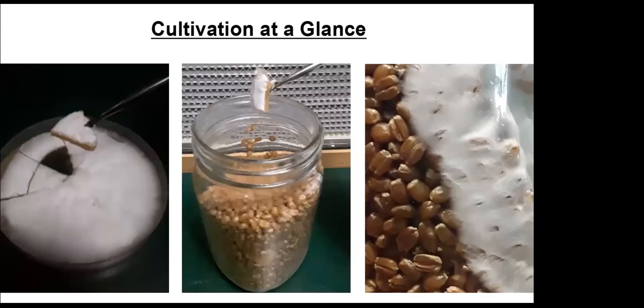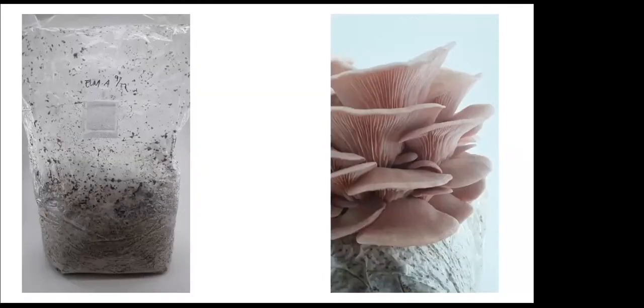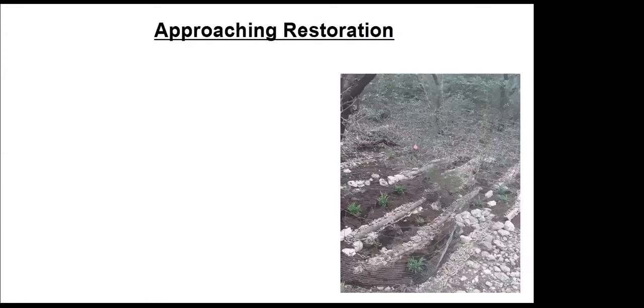Here on the left is a bag of a fully colonized block of nutrient-enriched sawdust. That's where the fork in the road comes in — you can expand it out, use it to inoculate beds, inoculate logs, or cut it open and get these beautiful pink oyster mushrooms. You can have these mushrooms growing out at your site. Cultivation is really cool — learn the fundamentals and from there you can get really deep into it. That's the cultivation part.